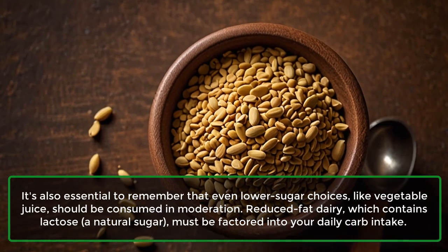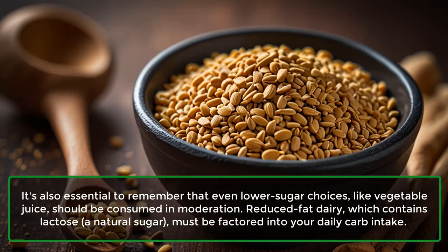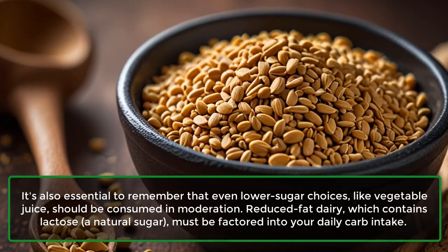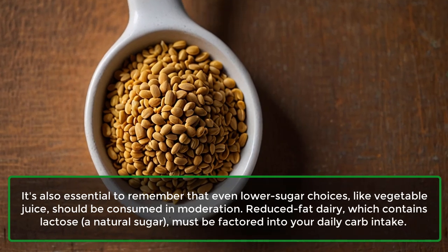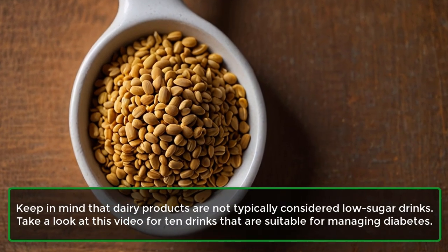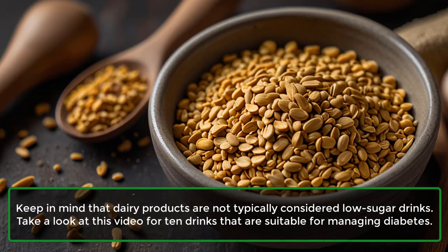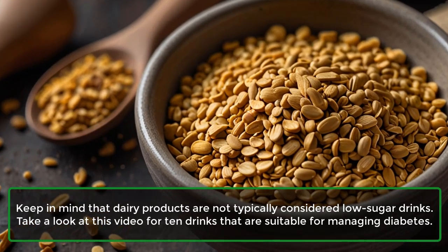It's also essential to remember that even lower sugar choices, like vegetable juice, should be consumed in moderation. Reduced-fat dairy, which contains lactose and natural sugar, must be factored into your daily carb intake. Keep in mind that dairy products are not typically considered low-sugar drinks. Here are 10 drinks that are suitable for managing diabetes.